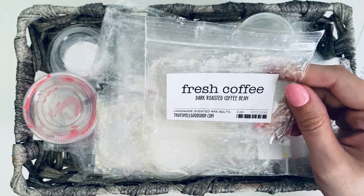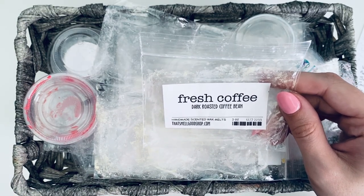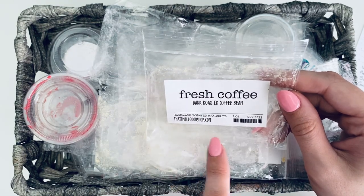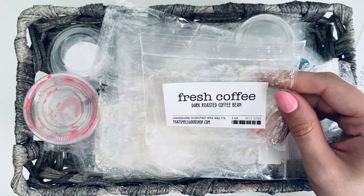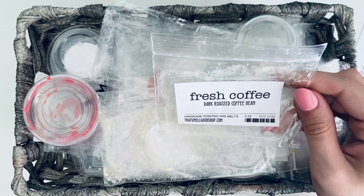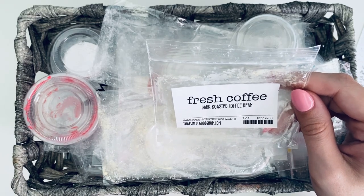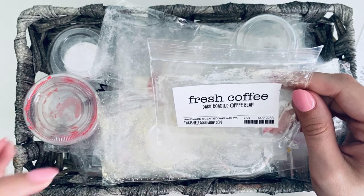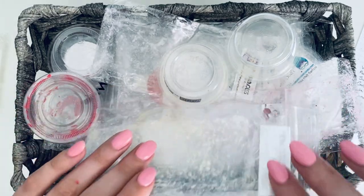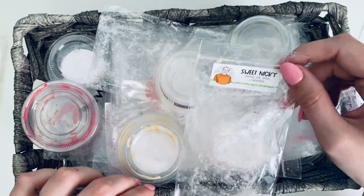Then we have Fresh Coffee from That Smell Good Shop — dark roasted coffee bean. I thought for sure this would be the one my husband really liked, but he didn't. I really loved it though. It was a really, really good scent in the living room. It comes with six little squares, so I did three in one warmer and three in the other in the open concept area. It's a creamier coffee — it smells like brewed coffee, not just coffee beans. I'm still on the hunt for that coffee bean smell my husband likes, so if you know of any, let me know.